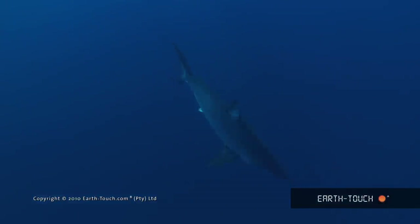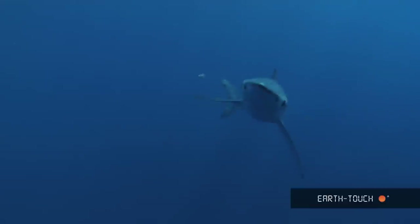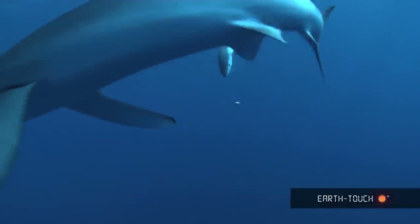It was really a fantastic day out at sea, being in nice clean warm water and having some very interesting animals around us.